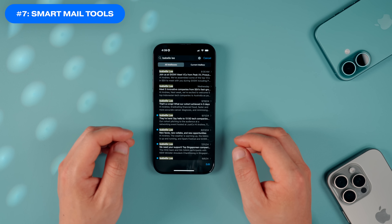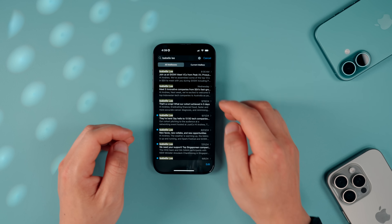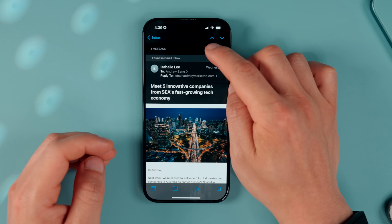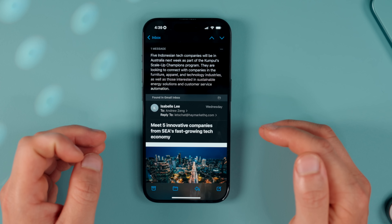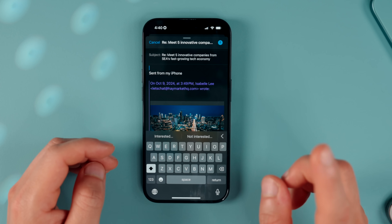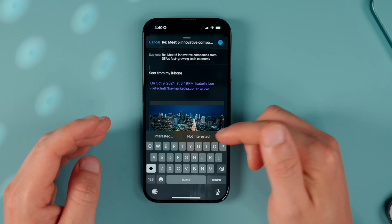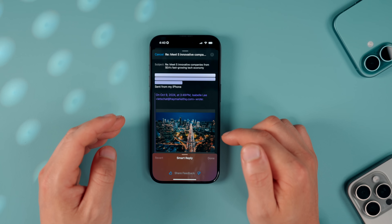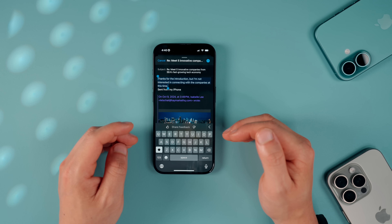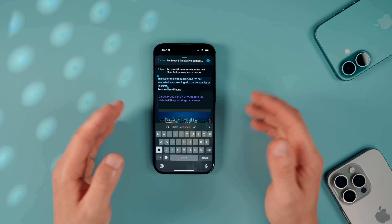There are also smart tools in the Mail app that are pretty useful for saving time. The Summarize feature is built right in — pull up on a long email and tap Summarize to get a one-tap single-paragraph summary. There are also full-sentence smart replies for one-tap responses, with different contextual options based on what's actually in the email. Tapping an option generates a full reply based on the email's context.